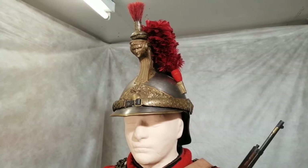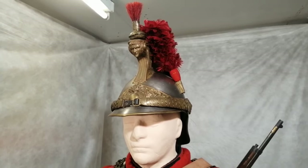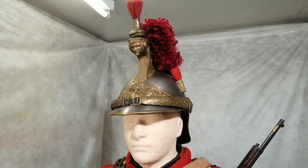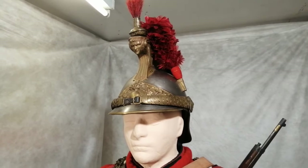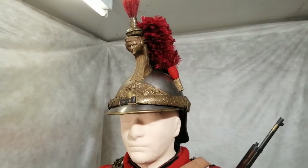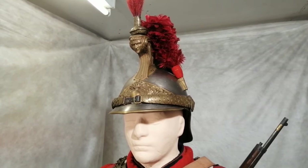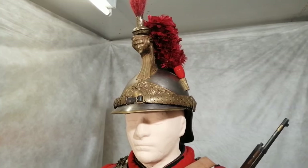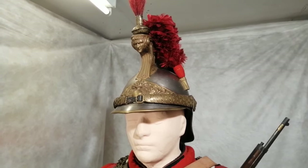Then we have the helmet. This is just for an ordinary trooper, not an officer, so not very elaborate. It hadn't changed much since the time of Napoleon and it wouldn't have looked out of place at the Battle of Waterloo. When the war first started they did try putting cloth covers on to hide the shiny metalwork, but by about 1915 all this kind of uniform was done away with - it was completely inappropriate.